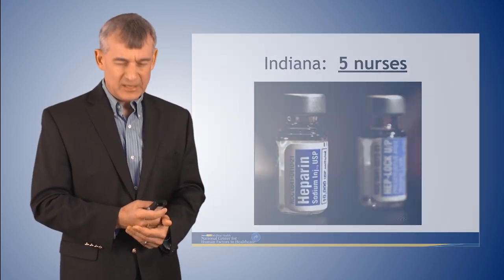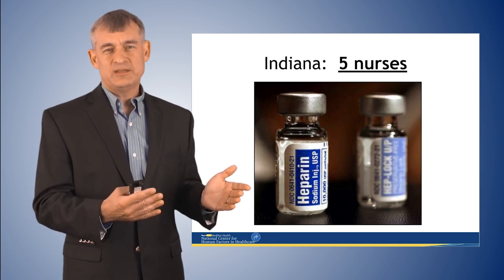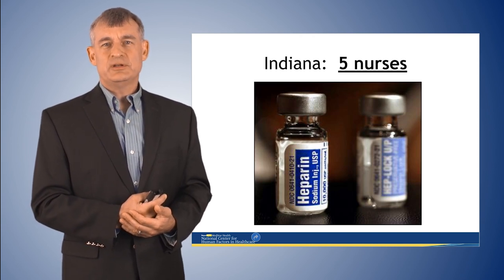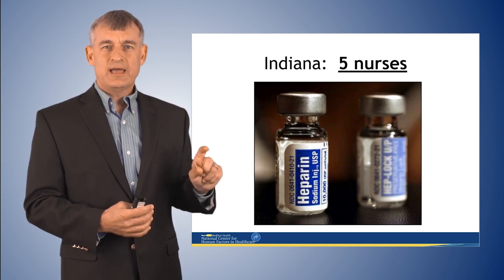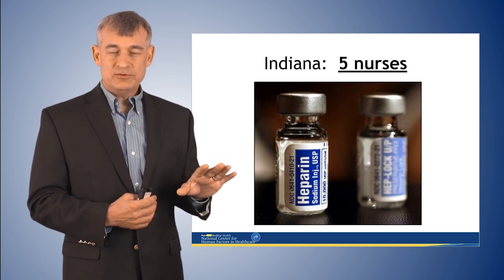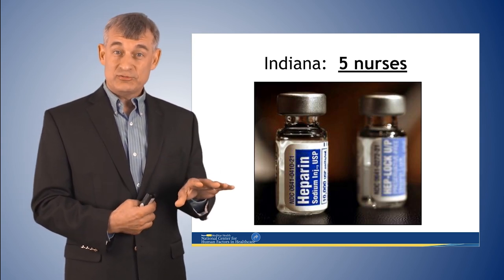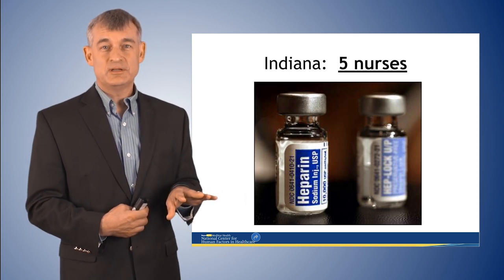A famous example of this is the mix-up of heparin, which has happened over and over throughout the United States. In one case — probably the worst number of fatalities at once — a pharmacy tech in a hospital in Indianapolis put the wrong heparin, the much more concentrated heparin, into the automated drug dispensing machine in the NICU. Five different NICU nurses delivered the wrong high-concentration dose to six different babies. Three of them died and three had permanent injuries.